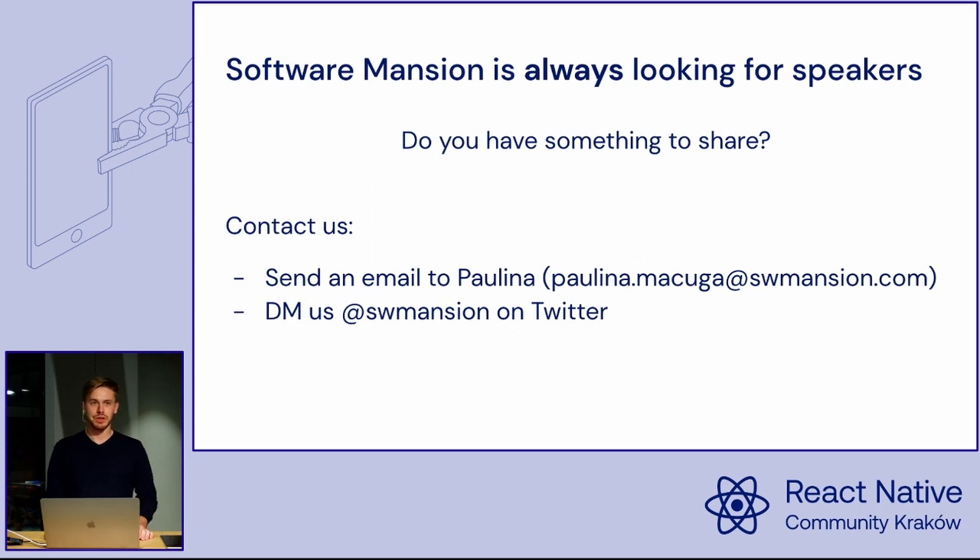We are always looking for speakers for this type of events. If you have anything to share in the React and React Native world, please contact us either directly to Paulina, our event manager — there is an address — or you can DM us on Twitter at Software Mansion.